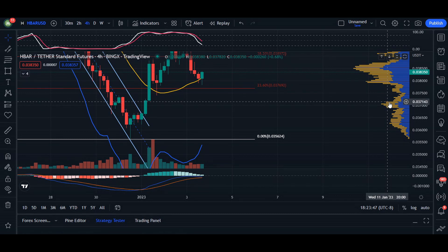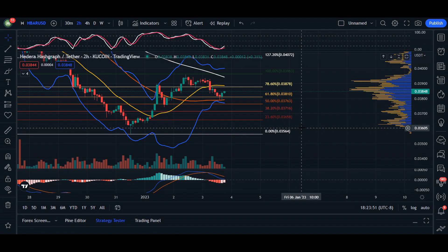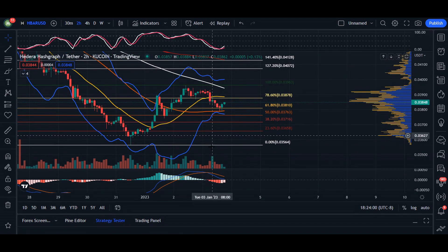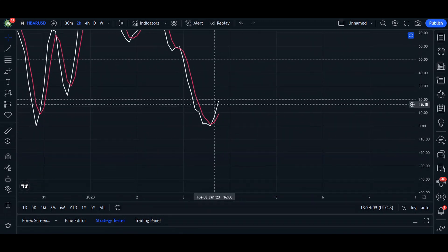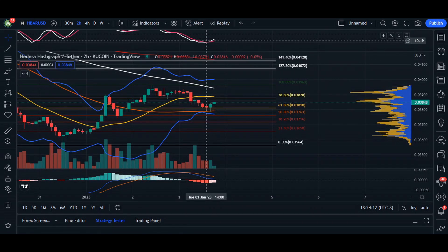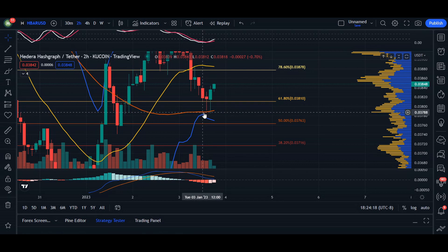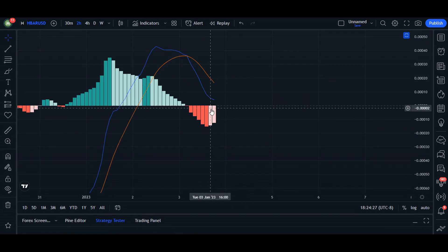Heading over to the two-hour time frame, we saw a break below the 20 moving average at 78 percent, and the MACD switched from green to red. As the price triggered a buying opportunity, we saw the K line cross above the D line at a low that was captured by the 50 moving average as support. The price is expected to continue moving up, so long as the MACD histograms are showing weakness.